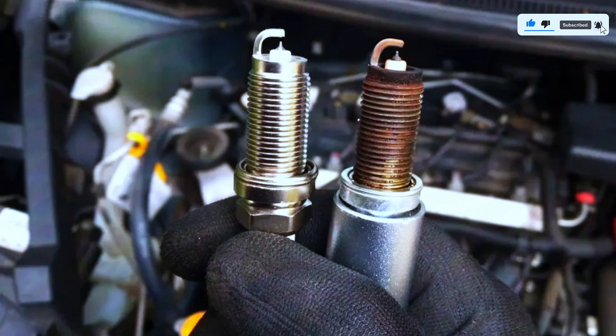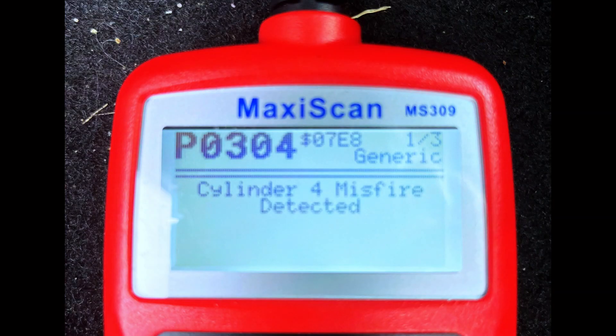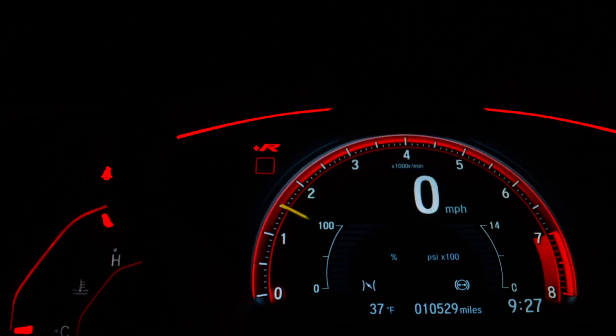Once you've replaced the faulty part, clear the trouble code. You can do this with a scan tool, or by disconnecting the battery for a short period — refer to your manual for the exact method. Start the engine and see if the code returns.